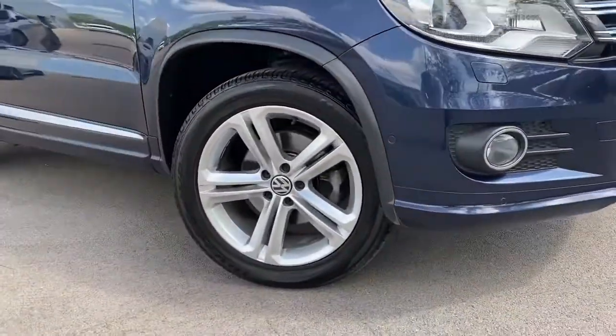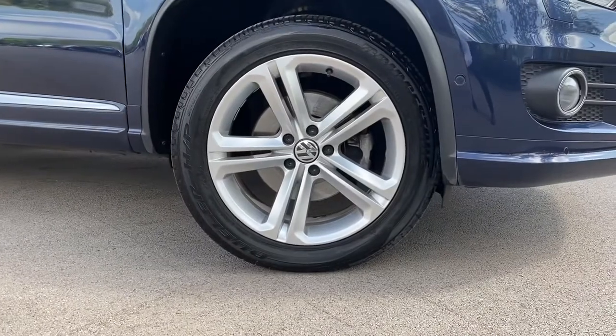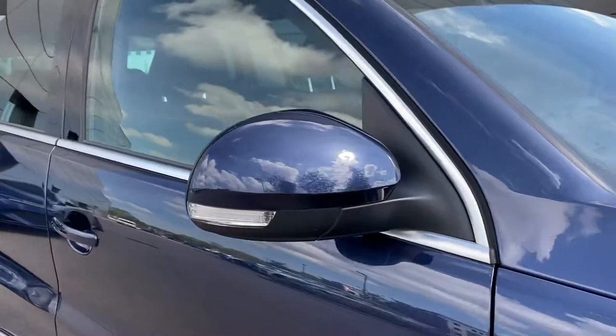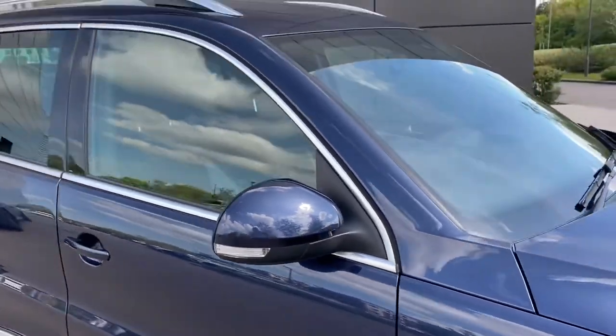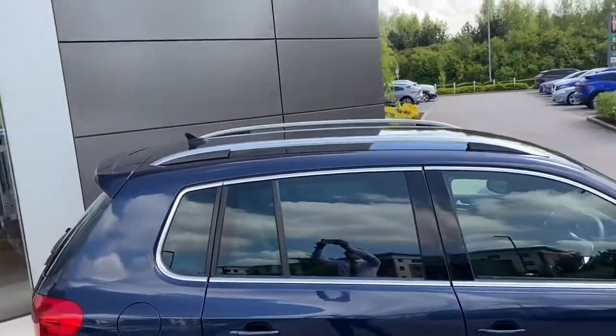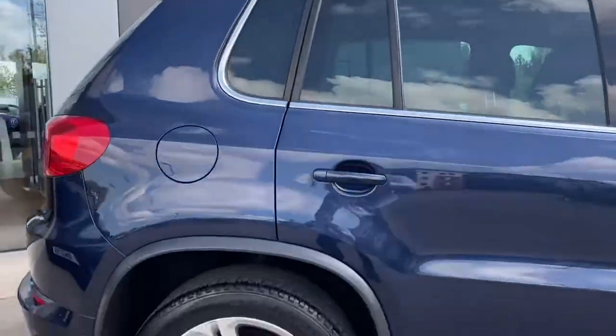This vehicle also wears the gorgeous 18-inch alloy wheels with a 5-spoke design, along with a lower chrome door trim and the electrically adjustable and heated door mirrors. Chrome window surround follows, along with the silver roof rails and tinted rear glass, which is great for backseat passengers.